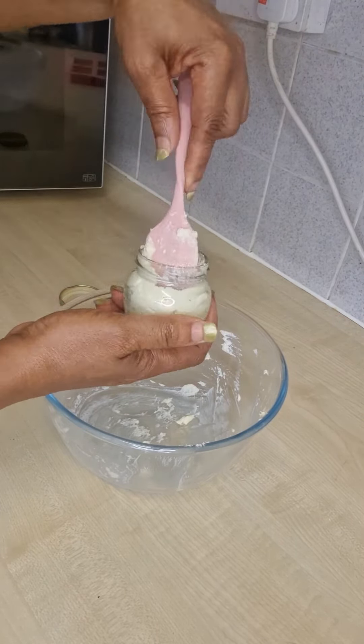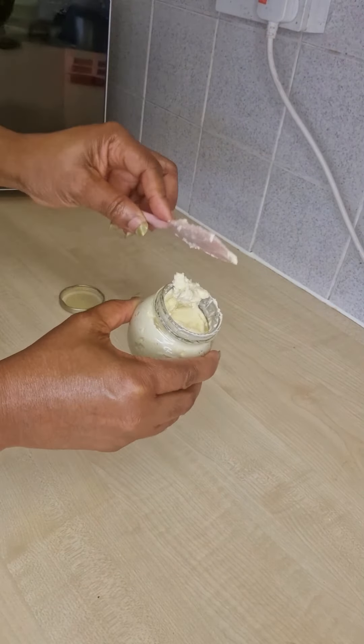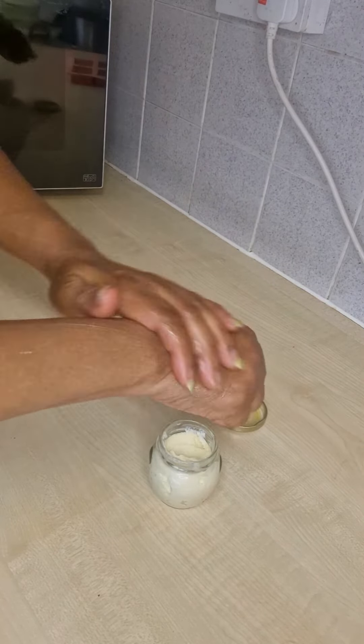After all this, you just put it in the jar and your moisturizer is ready. Anybody can use it — dry skin, normal skin, oily skin, and combination skin.